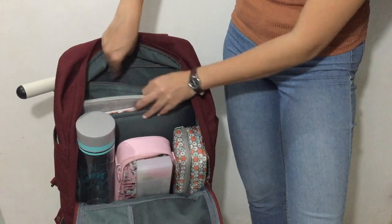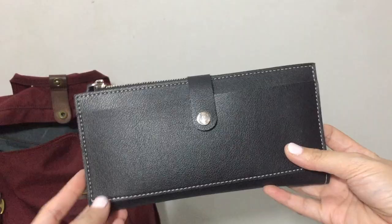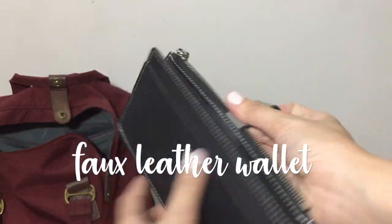The bag has a secret pocket that contains my wallet. I guess it's not that much of a secret anymore, huh?